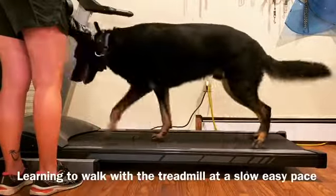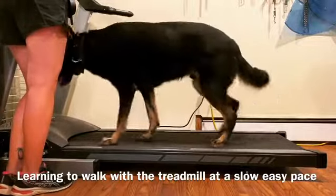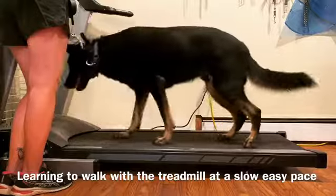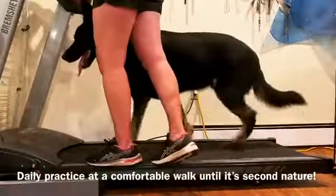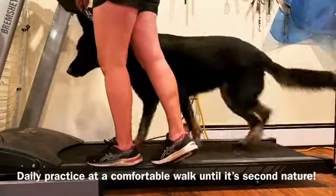So even when we have those stormy winter days, hurricane days which are coming up, and hot summer days when it's really hard to get outside to walk the dog, we can walk them inside on the treadmill and make sure that they're still getting that structured exercise every day.